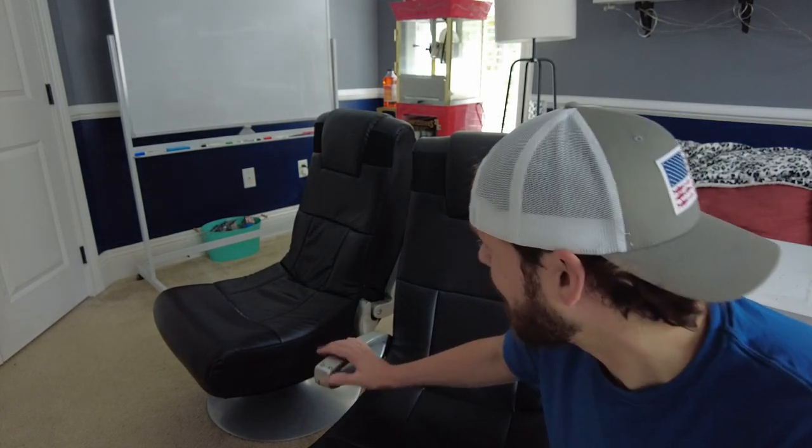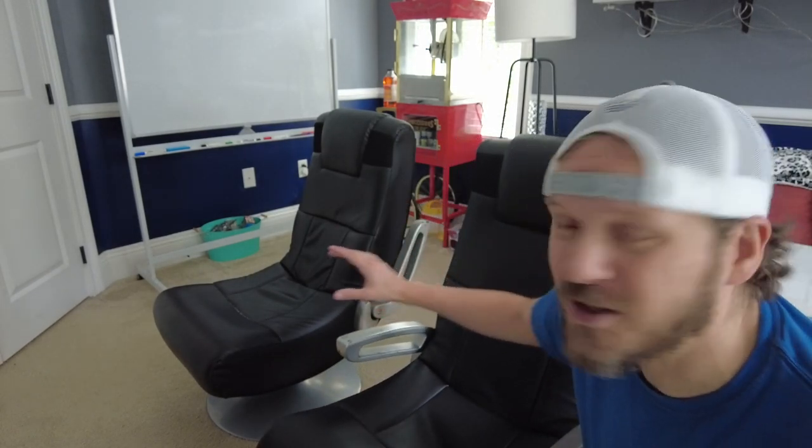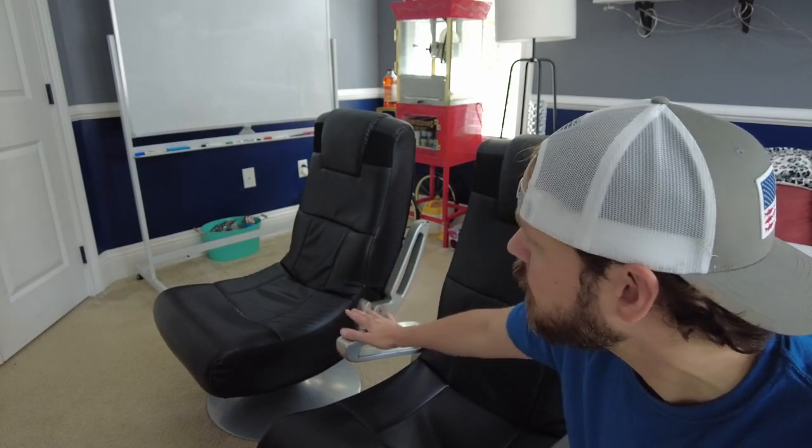These kids are really hard on things, and these things have held up great. The dog chews on it — you name it — these things have been through it, but they're really comfortable and really cool.